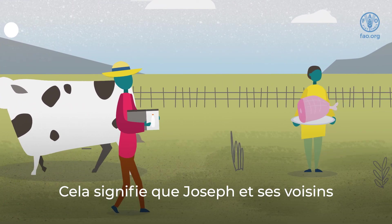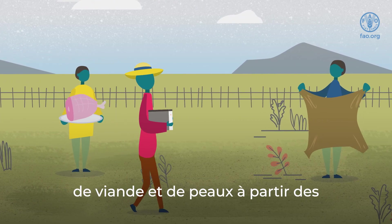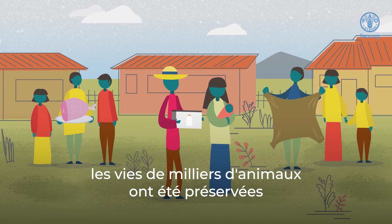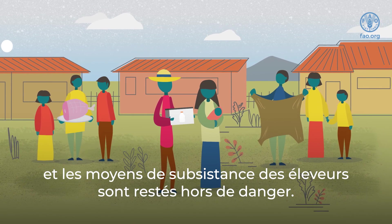Their collaboration and prevention efforts ensured that very few cattle became infected with LSD during the peak season. This meant that Joseph and his neighbors were able to produce enough milk products, meat, and hides from the healthy animals to support their families. Thanks to the awareness and quick action of Joseph and his neighbors, the lives of thousands of animals were protected and farmers' livelihoods remained safe.